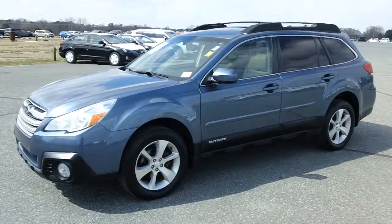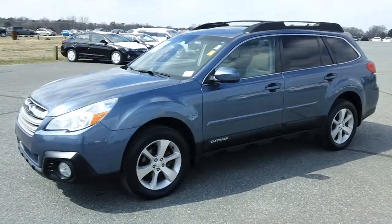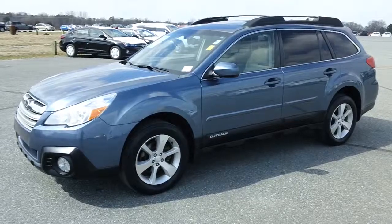800-655-3764 is the number to call. See this vehicle online right now at PrestonMotor.com.